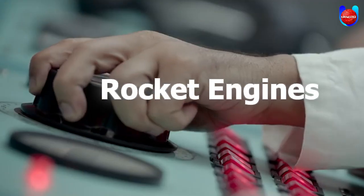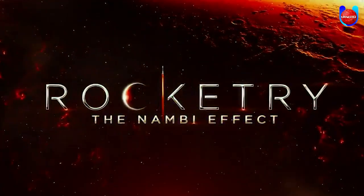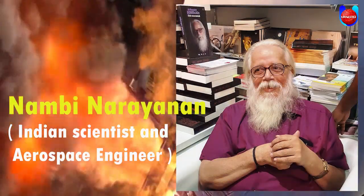In this video, we are going to discuss the rocket science and rocket engines which were shown in the movie Rocketry: The Nambi Effect, which is based on the life of scientist and aerospace engineer Nambi Narayan.